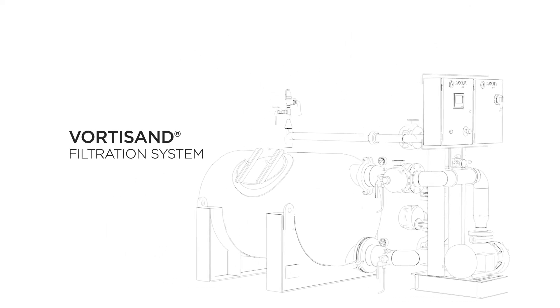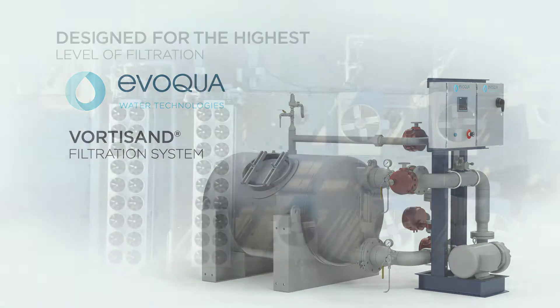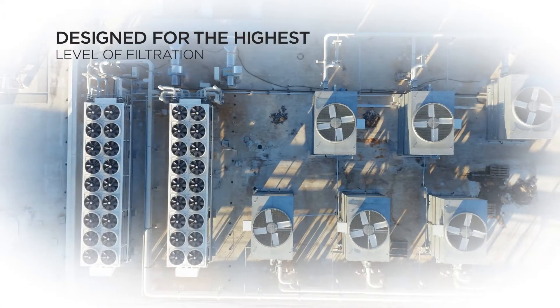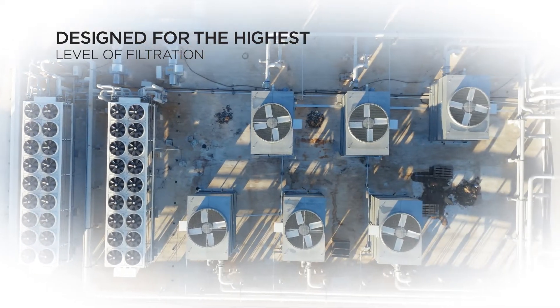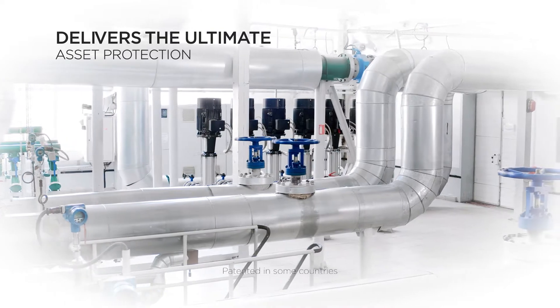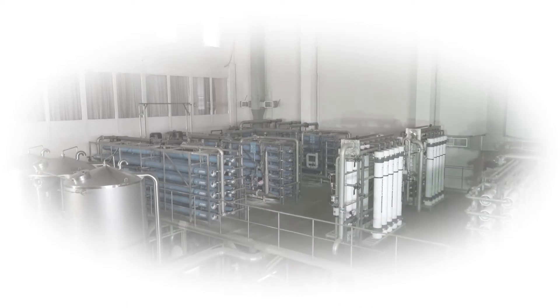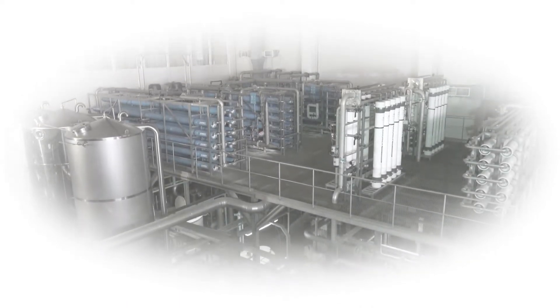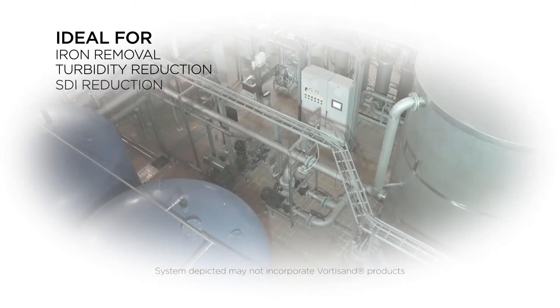Introducing the High Efficiency VortiSand Filtration System from Evoqua. Facilities struggling with the increasing operational cost of managing system fouling require the highest level of filtration. The patented VortiSand technology is designed for those wanting the ultimate in asset protection of your water treatment program, enabling you to focus on what matters most to your business. Key applications include iron removal, biofouling reduction, and turbidity and SDI reduction.